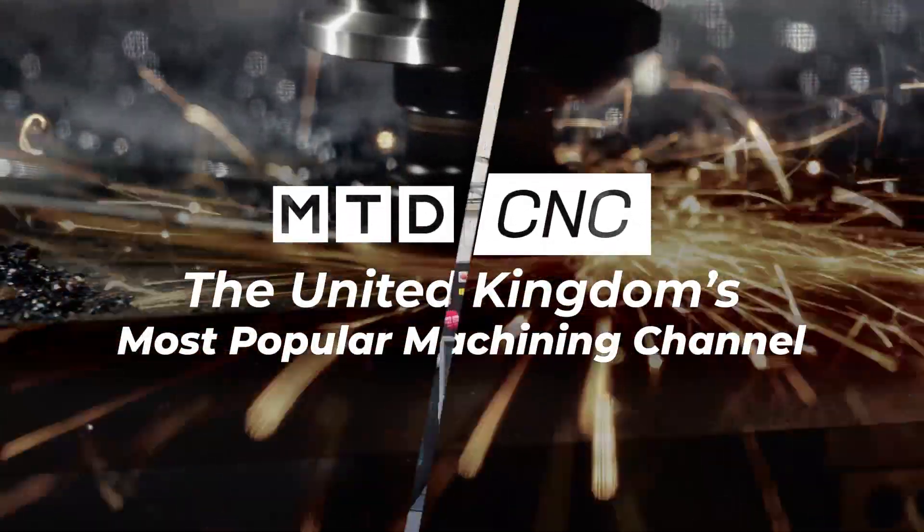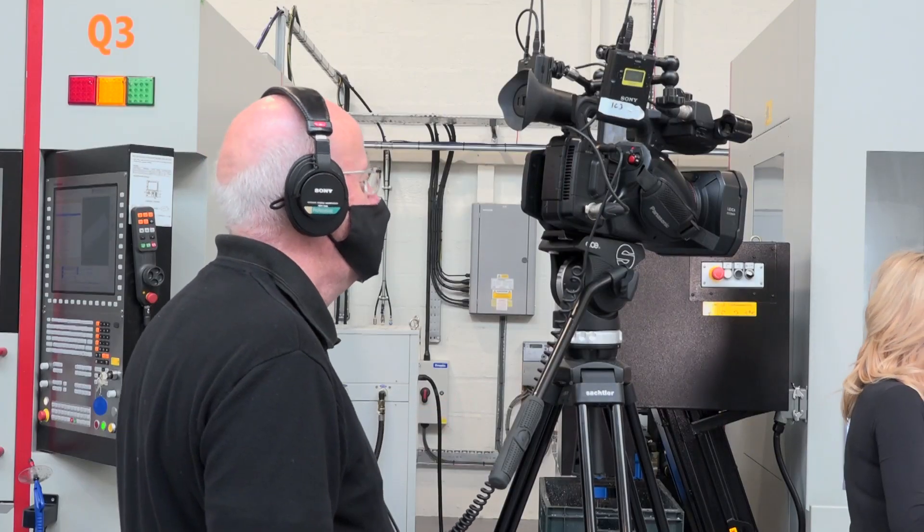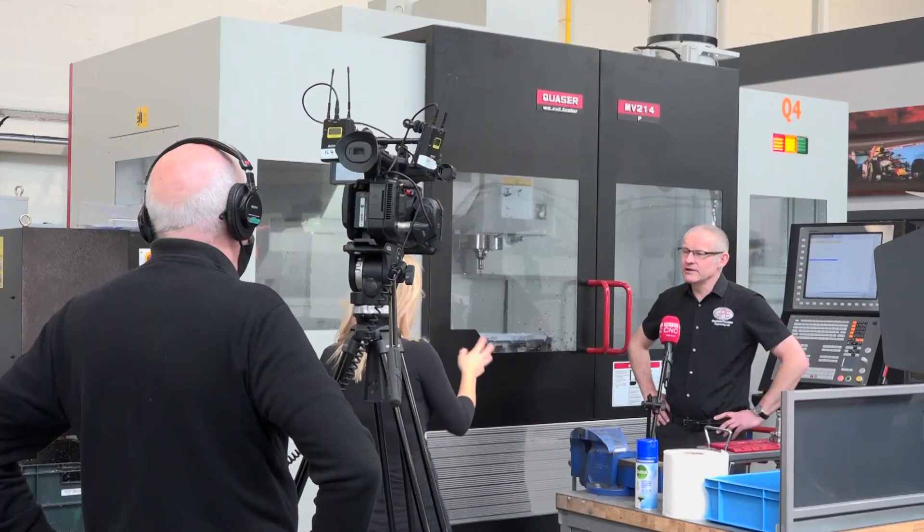Today I'm at Milton Keynes. I'm at Goodman Precision Engineering and MTD CNC have kind of traveled in force today. There's four of us here: Lindsay, Chloe, Ian and myself. Lindsay at the moment is just about to talk to Mark Goodman, the owner of the company.